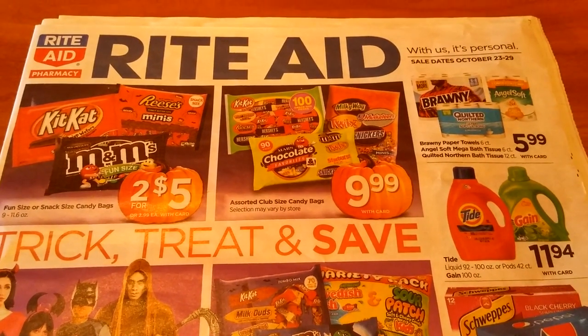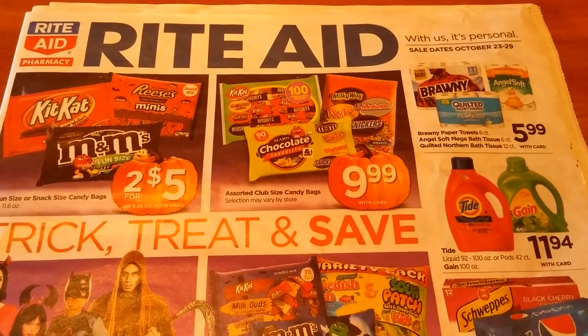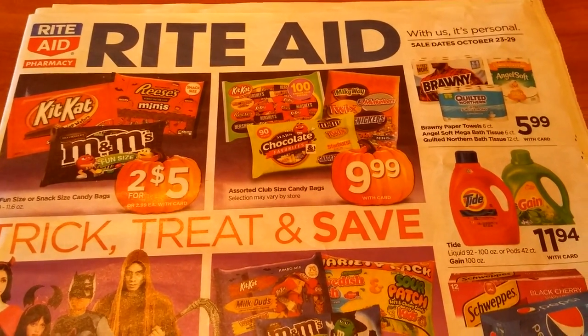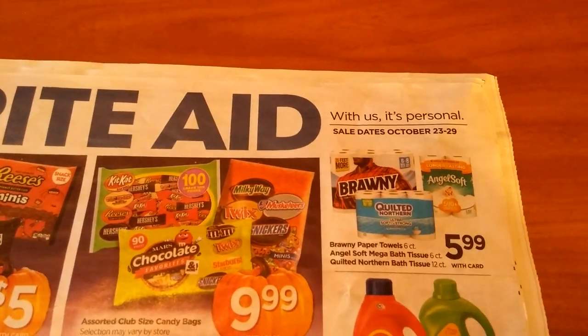Hi everybody, it's Michelle. Today is Wednesday, October 19th, 2016, and this is our Rite Aid matchups for October 23rd through the 29th of 2016.